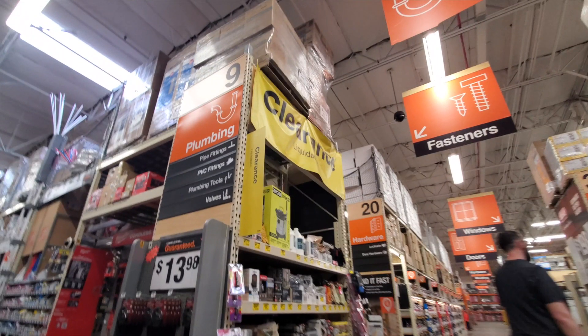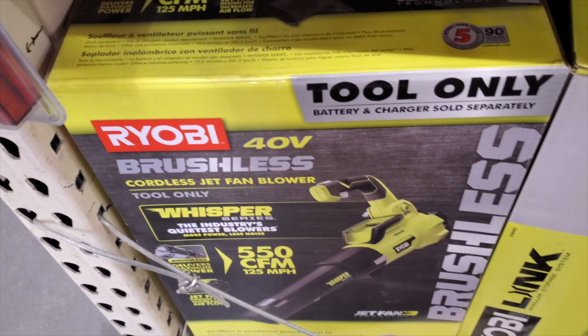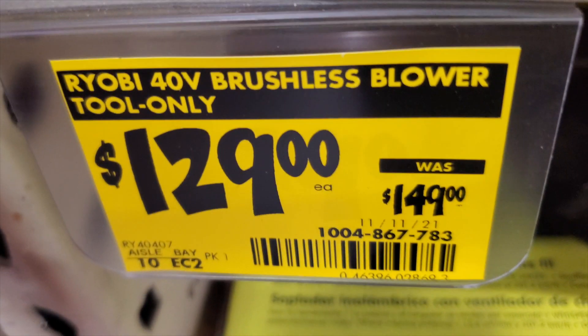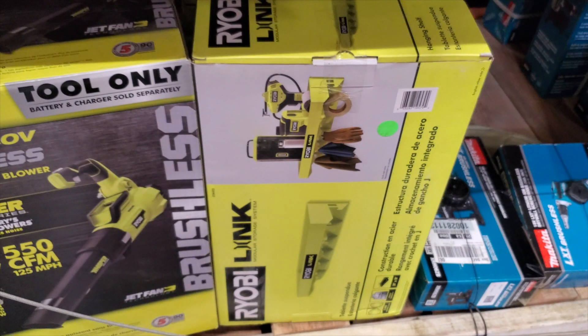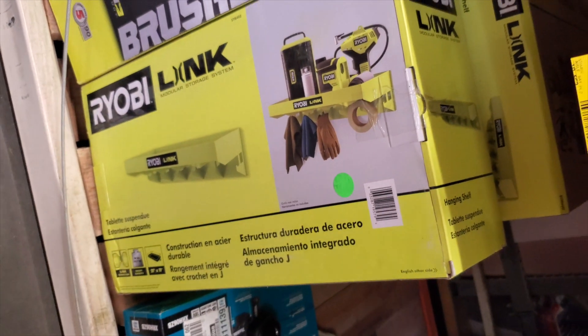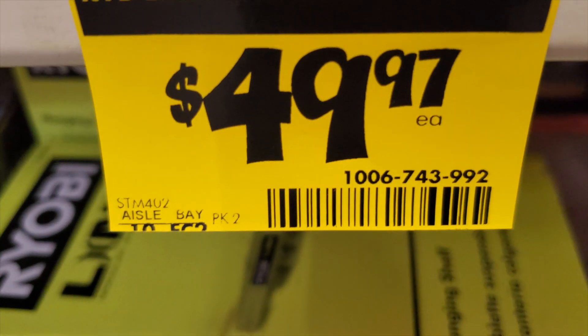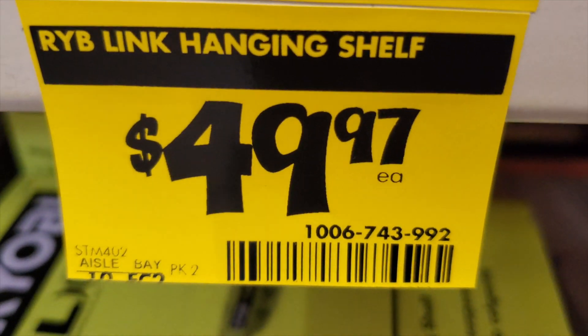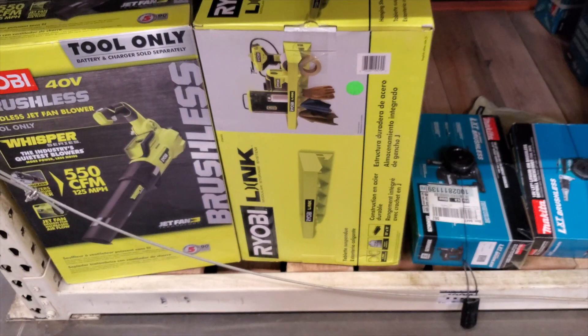This is a huge clearance section. You've got a brushless whisper-quiet 550 CFM blower at $129 down from $149 — pretty good deal, 40 volts and it does come with a battery. Also, the new Ryobi Link system is already on clearance at $49.97. I'm not sure if people aren't buying it or if they're just clearing it out, but it's being clearanced.